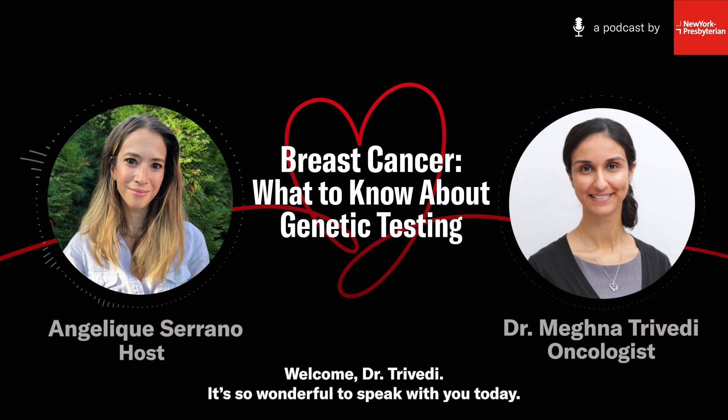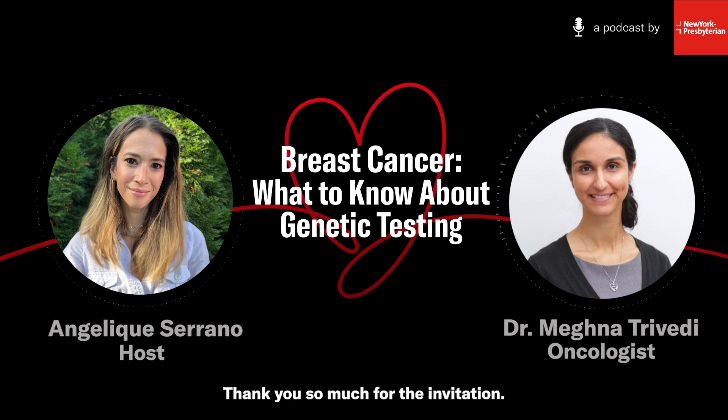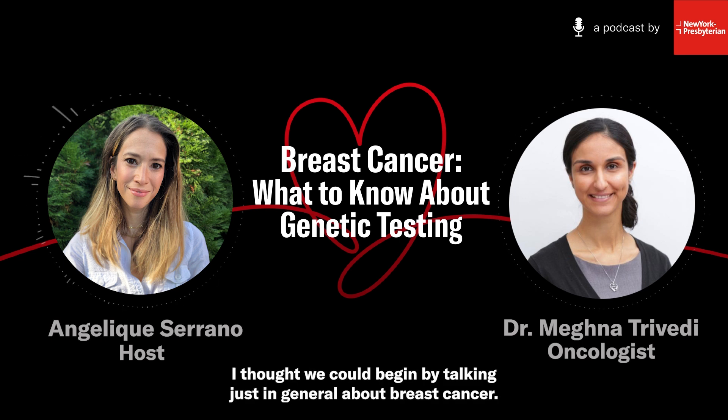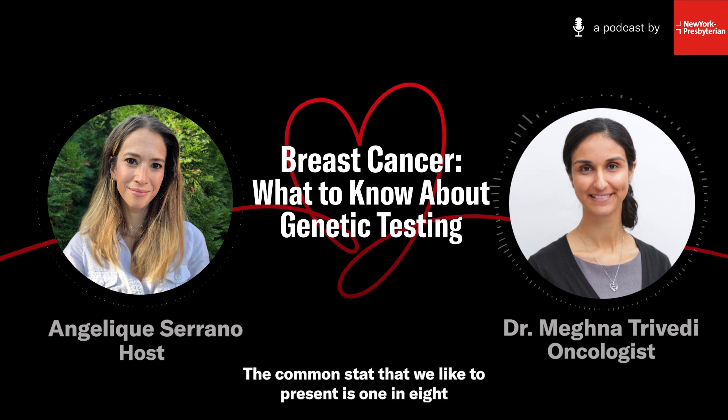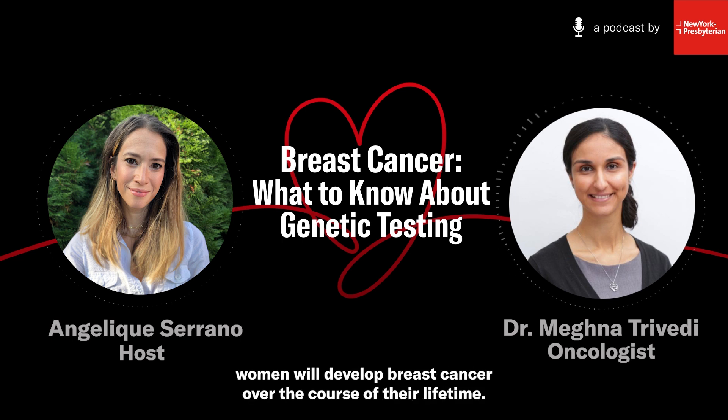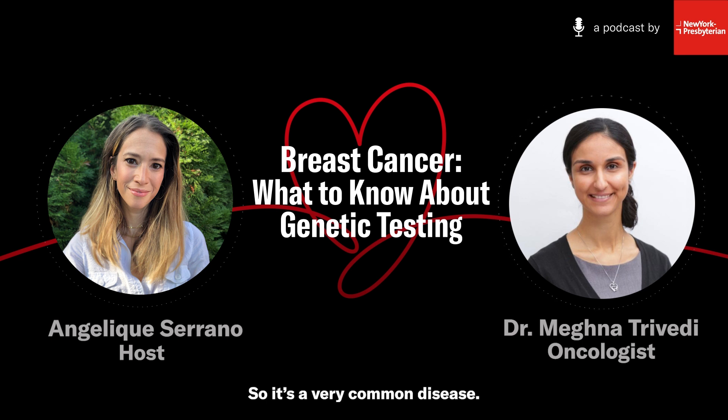Welcome, Dr. Trivedi. It's so wonderful to speak with you today. Thank you so much for the invitation. I thought we could begin by talking in general about breast cancer. How common is breast cancer today? The common stat that we like to present is one in eight women will develop breast cancer over the course of their lifetime, and so it's a very common disease.